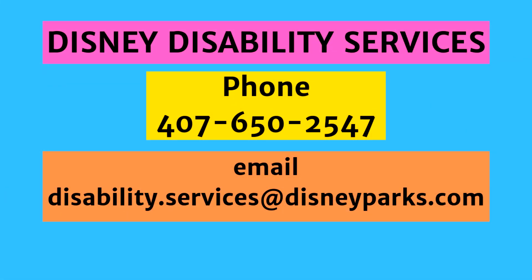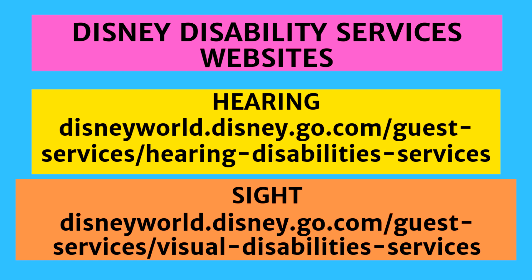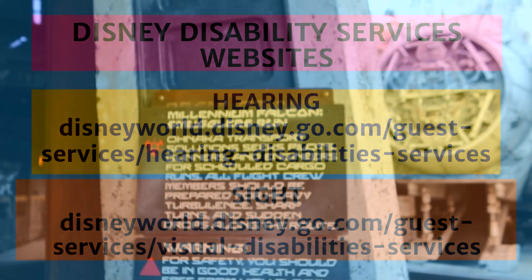For more information about Walt Disney World Disability Services, phone 407-650-2547 or email disability.services@disneyparks.com. Walt Disney World also has disability services websites for hearing and sight — follow the links on screen or in the description of this video.